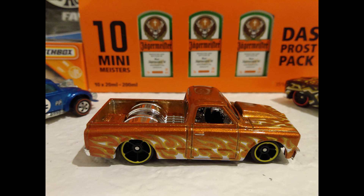The '67 Chevy C10. This one's from the 2019 HW Flames Collection.